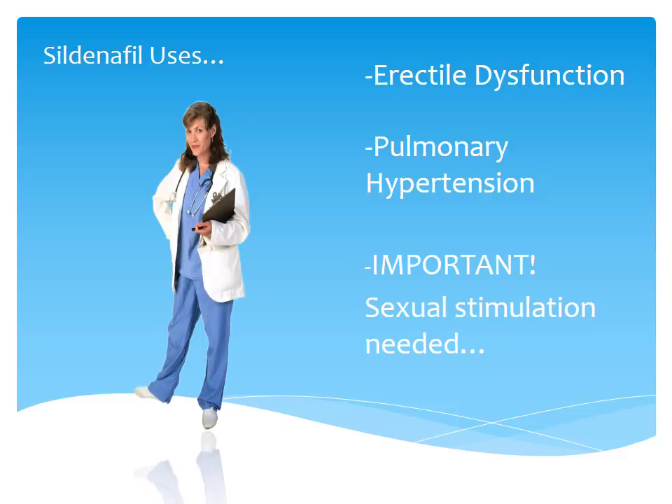One thing to remember is that sexual stimulation is very much needed for sildenafil to work. Sildenafil is not a magic pill that causes an erection regardless. It simply enhances the natural biomolecular and physiological processes involved in erection. Without psychogenic or reflexive stimulation, an erection cannot occur.